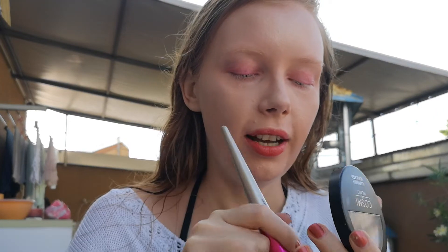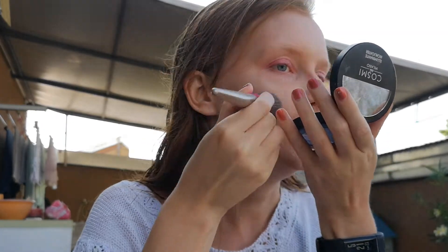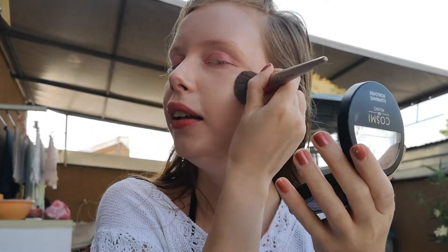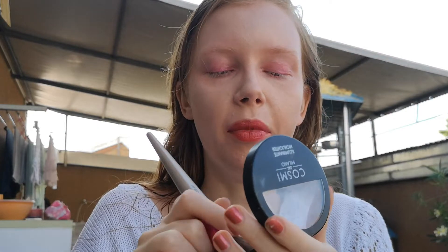Now I'm applying my Cosmi Milano highlighter, number 103. This is not that pigmented, but in some cases you need a non-pigmented highlight — for example, when you go to university, and I'm about to go back to university because it will start not online finally. On one side I'm happy, but on the other side, being there from 8 to 6 PM is kind of tiring.